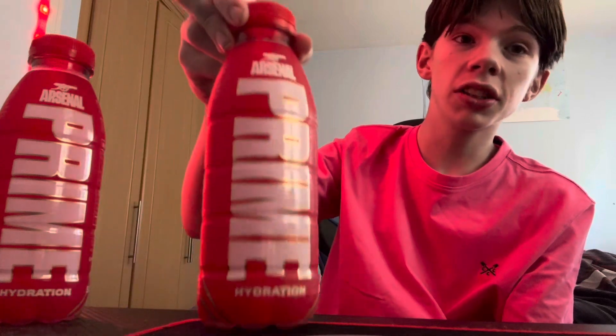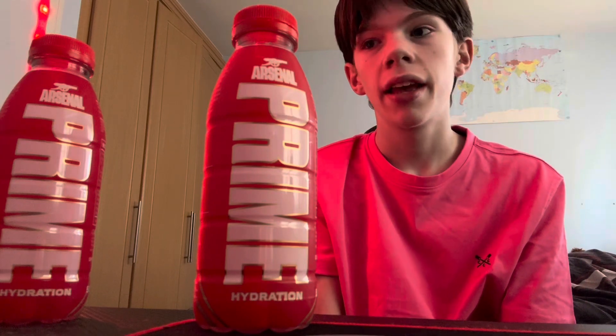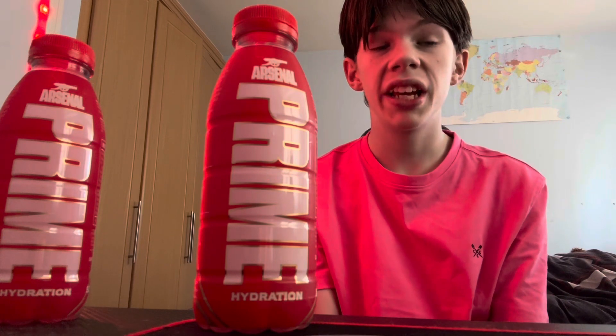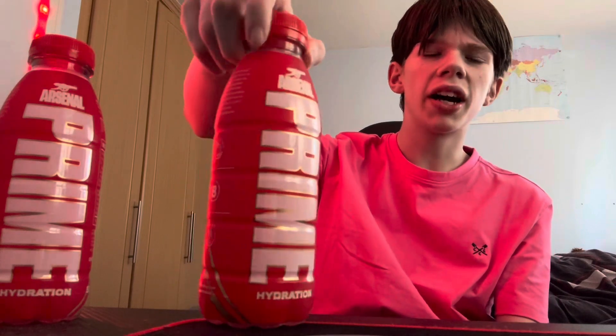We are back in a brand new video. Today it's never Prime video after a while, but yeah, Arsenal is finally here in the UK. It's been a while since all the speculation was going around. Well, they said there'd be Arsenal bottles — they've won the league and now they're here. I don't know why they're here, but they are, which is very exciting. So let's just get straight into it.